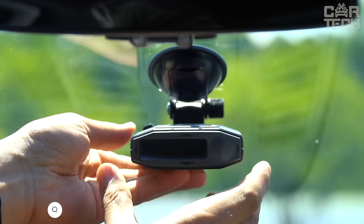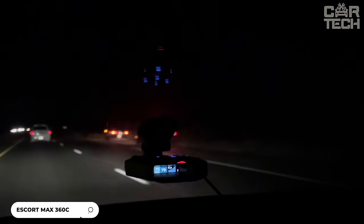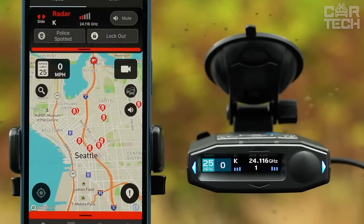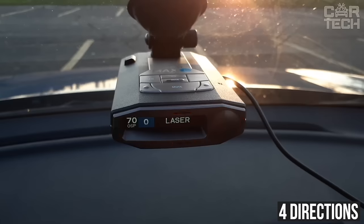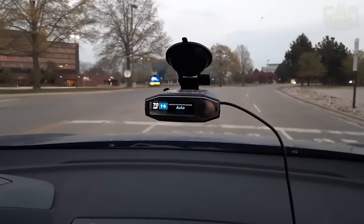This is an Escorp Max radar detector that will help you avoid speeding tickets. It has a significantly increased range of radar detection — as much as 50% compared to previous models — thanks to two antennas and improved signal processing technology. In addition, this detector catches radar signals in four directions at once and displays them as arrows on the display, so you will always know where the signal is coming from.